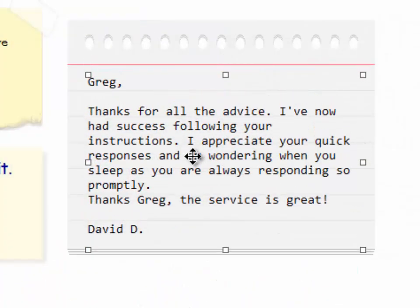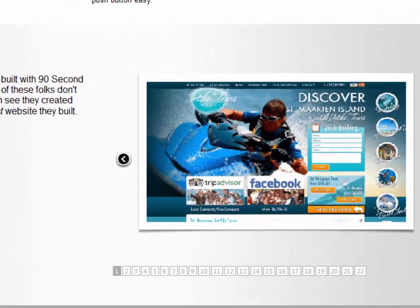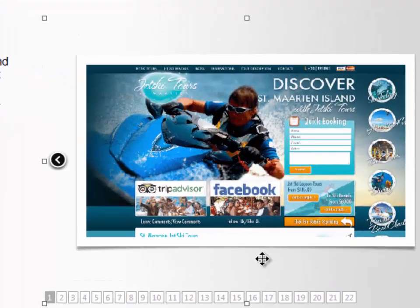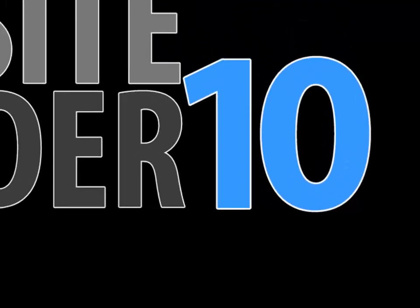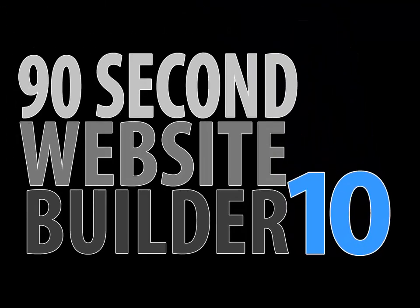We just want you to use the software so you can see for yourself that building a website that looks good can be done quickly and easily when you have the right tool. By now you can see that this is the quickest and easiest way to create your next website, or even your first one. Thanks again for stopping by.